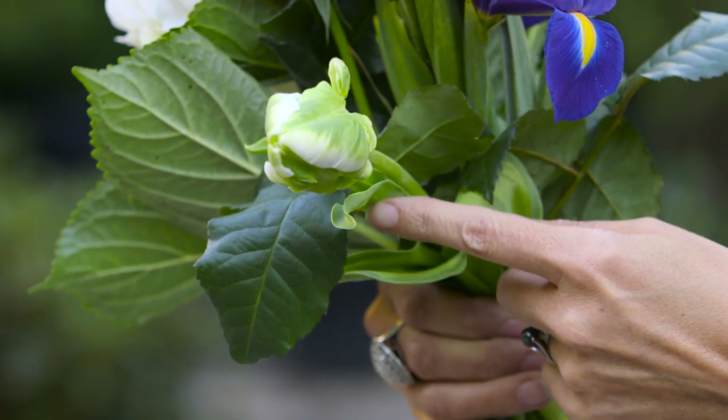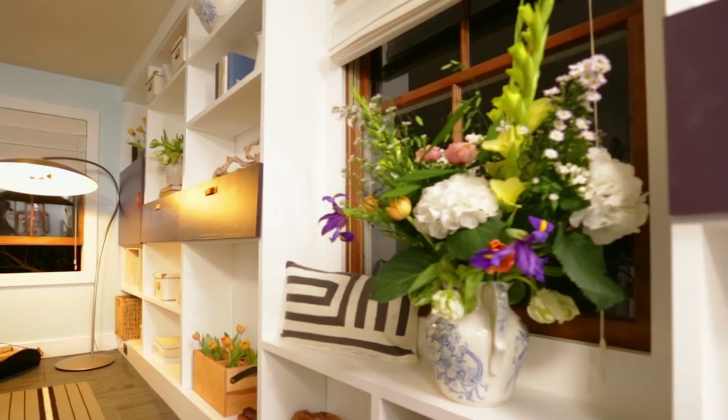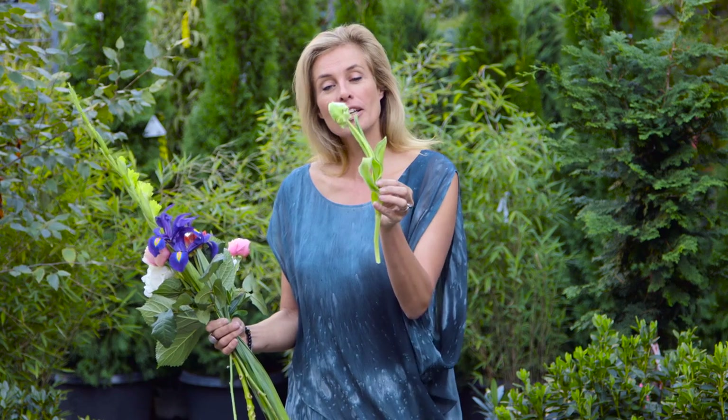The parrot tulip is created by crossbreeding certain breeds, and then you create a different feel to it. Look at how wonderful even one little flower is. It's just remarkable.